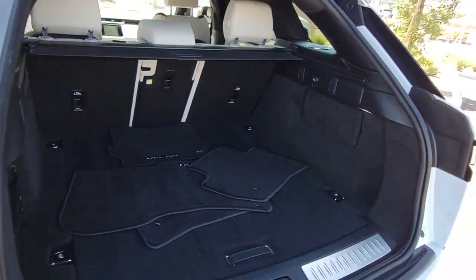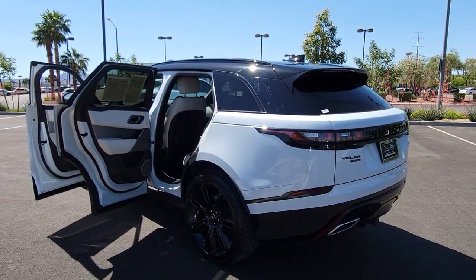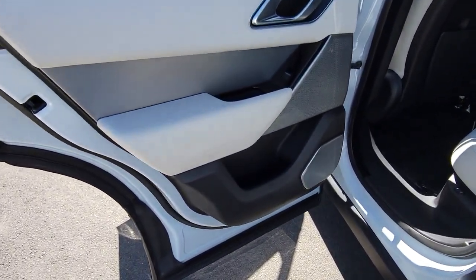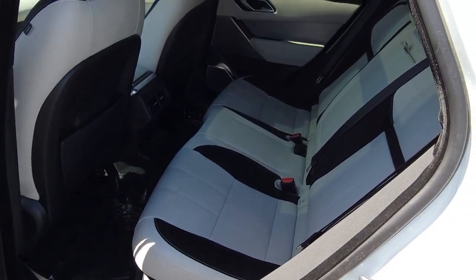The following are some of this vehicle's highlighted options: heated steering wheel, Apple CarPlay and/or Android Auto, keyless entry, moonroof, navigation system, heated driver seat, backup camera, power passenger seat, and fog lamps.